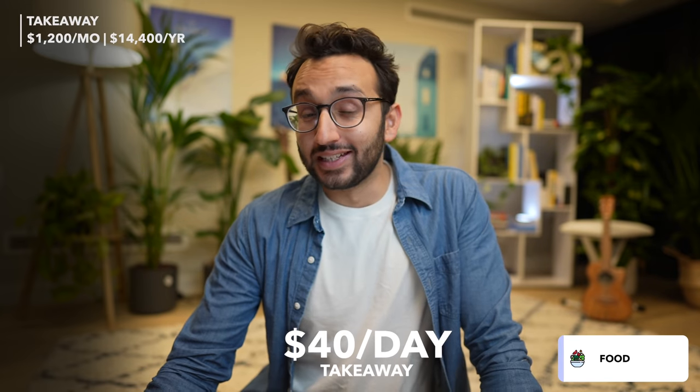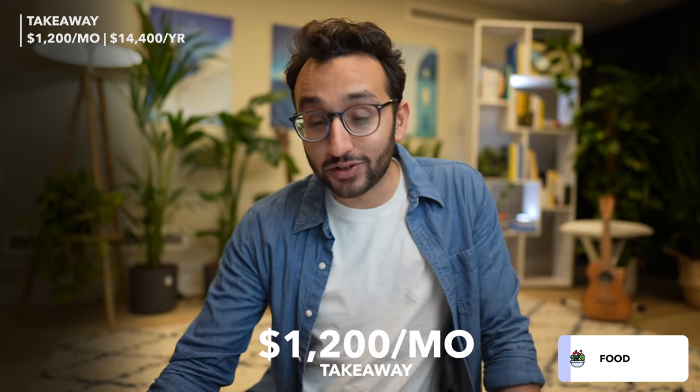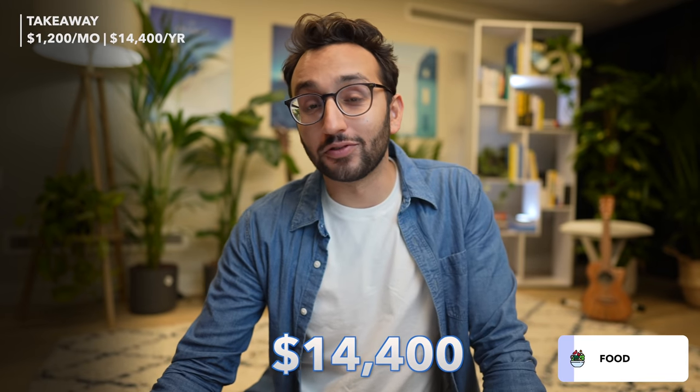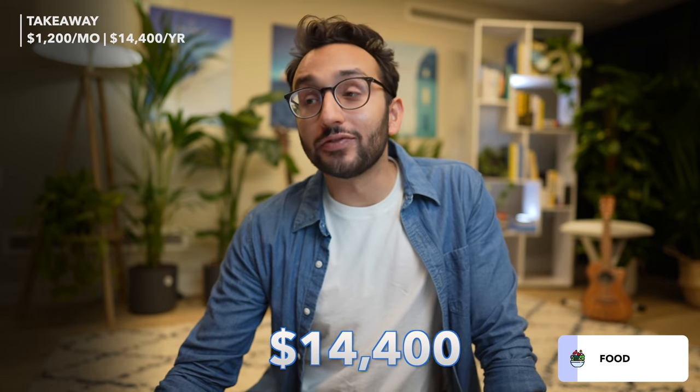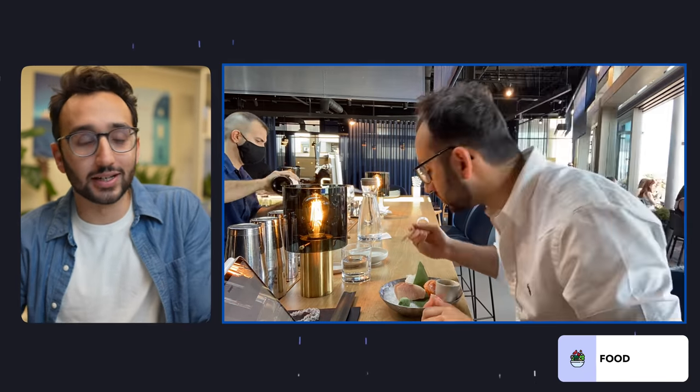Second big category: food. This one's a bit mental. I spend about $40 to $50 a day on takeaway, which comes out to $1,200 a month and $14,400 per year. The reason for this is that I tend to get takeaway for lunch and dinner — whether I'm at the studio, when I was in Cambridge working from the local WeWork, I would eat out for lunch and dinner.